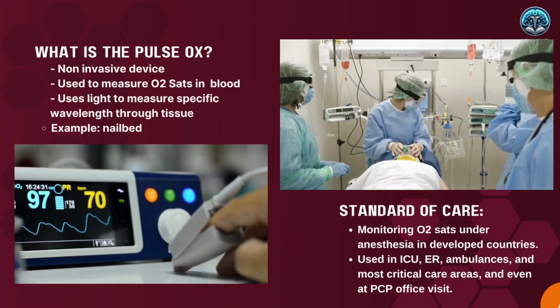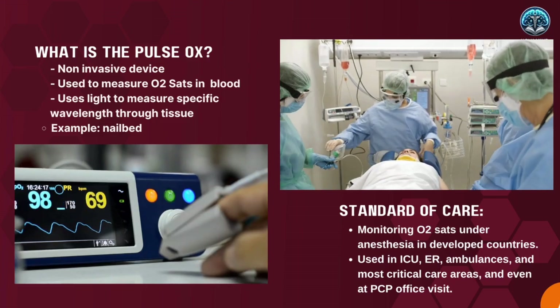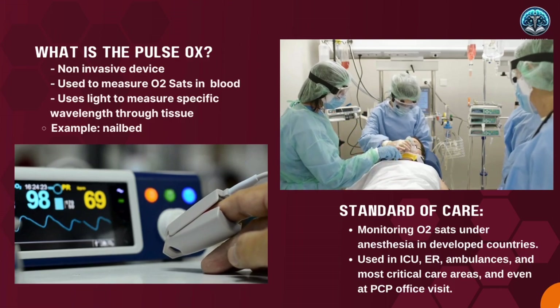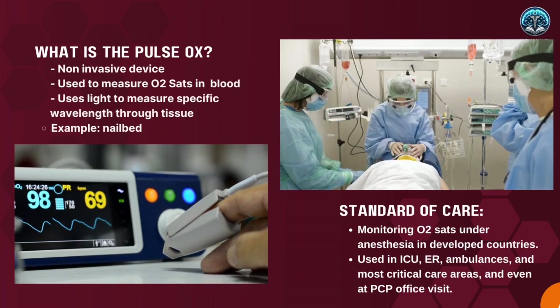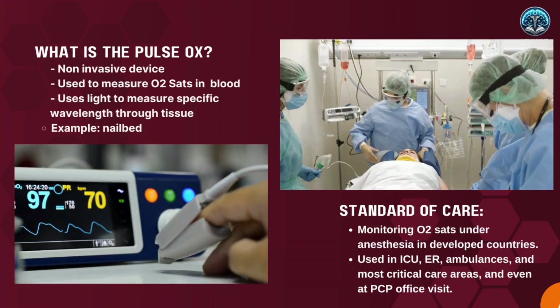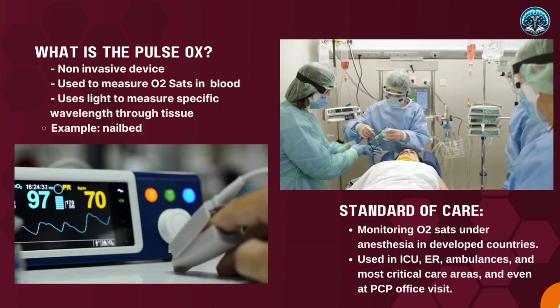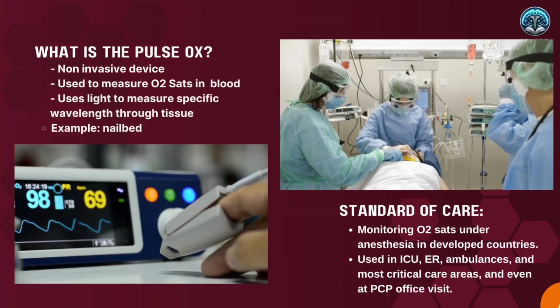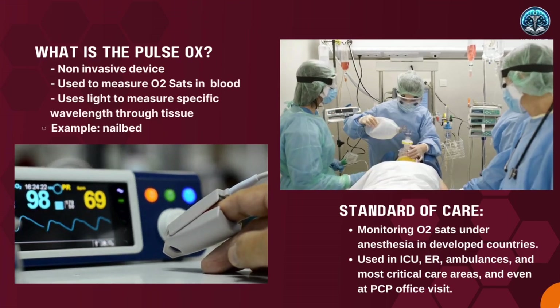The pulse oximeter is a standard of care in most of the world, monitoring oxygen saturations under anesthesia in developed countries. It's used in babies, children, adults, and geriatric patients. It's also used in the ICU, the ED, ambulances, anywhere in the hospital, and in outpatient settings such as the doctor's office. It is a vital sign.